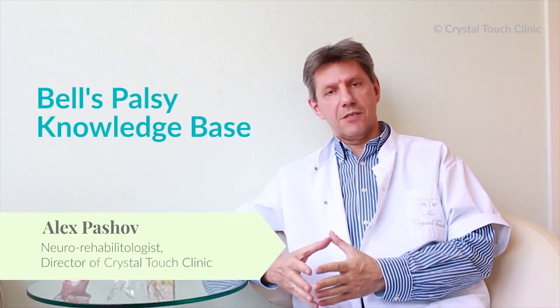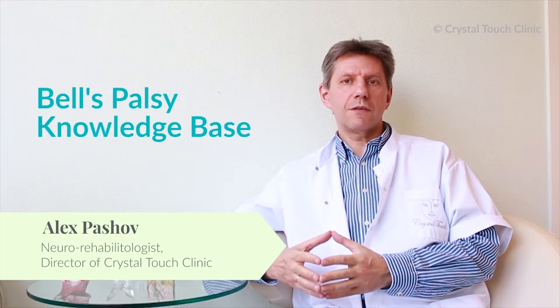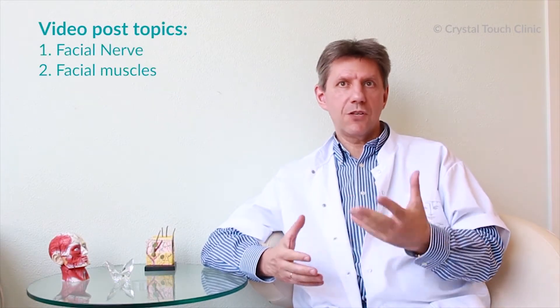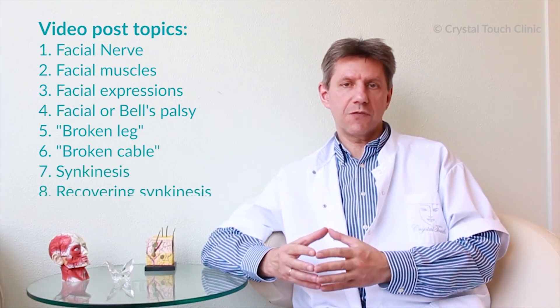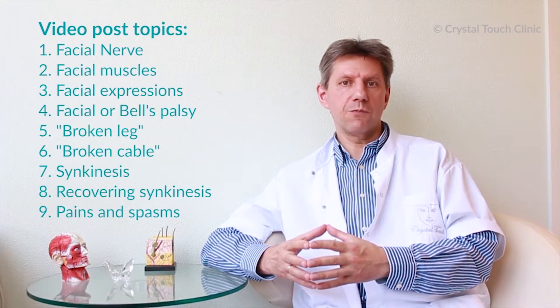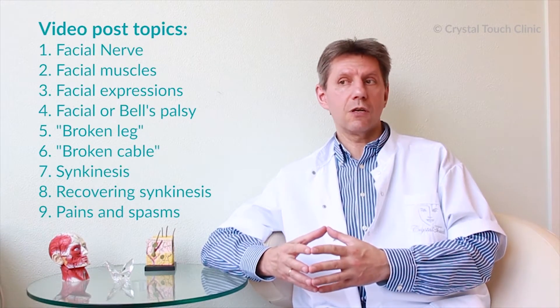Hello and welcome to Bell's Palsy Knowledge Base. Today we start the video post series and the idea is to share with you the knowledge about facial nerve, facial palsy, about how facial muscles work and what in particular can we do and should we do to reduce the residuals of Bell's Palsy and also to reverse as far as possible its complications.